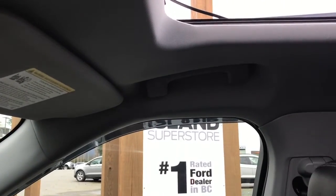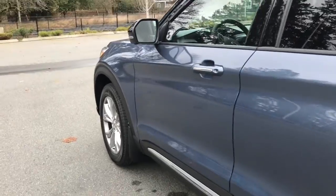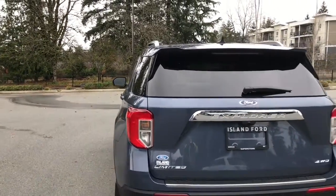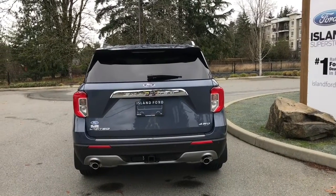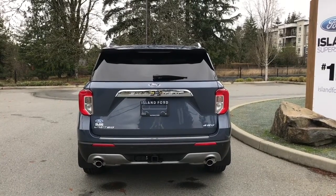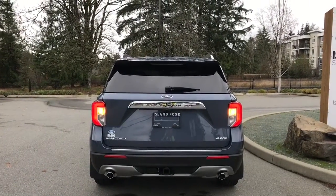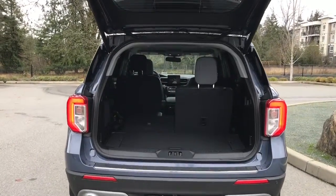20-inch wheels, mud flaps, chrome accents, and chrome and body color door handles with intelligent access as well as a keyless entry keypad. Driver side capless easy-fuel gas filler. In the back there's a little spoiler and windshield wiper. Below the Explorer badge is your backup camera and backup sensors on the bumper, plus dual exhaust. A class 3 trailer tow hitch with 4 and 7-pin connector. To open the hatch you can do so from inside, double-click your fob, or press the button to the right side of the Explorer badge.